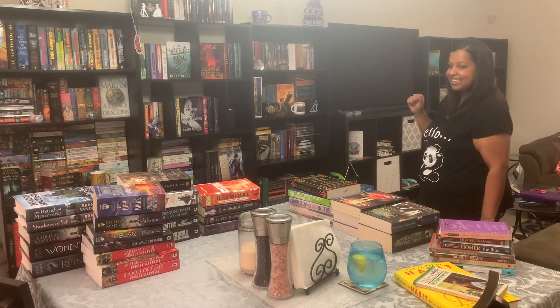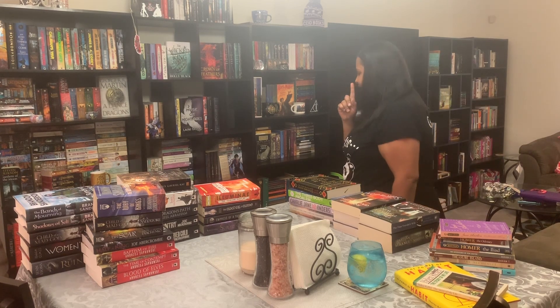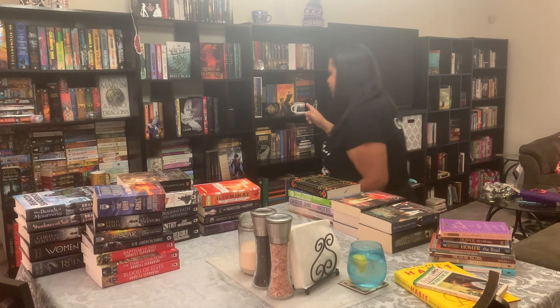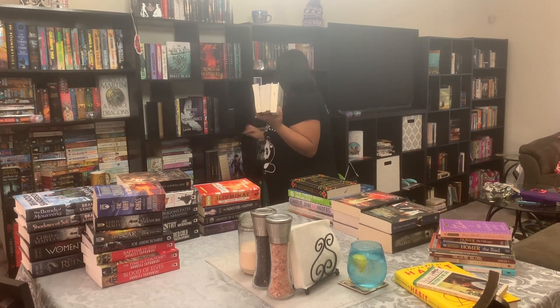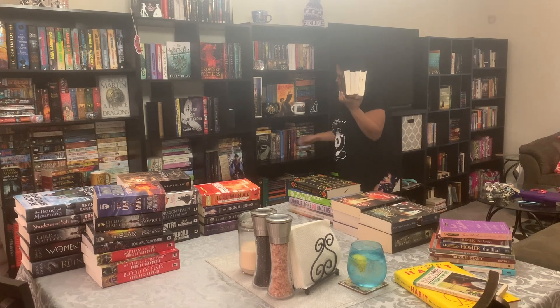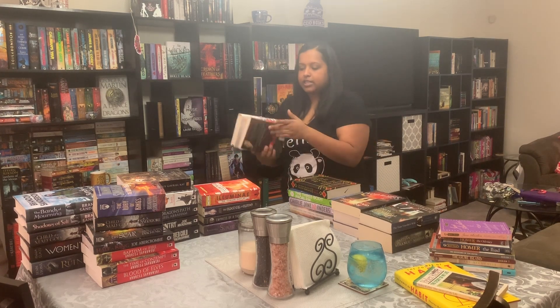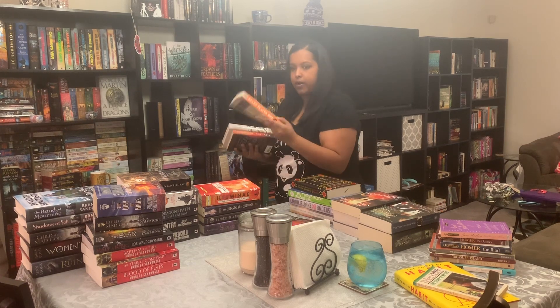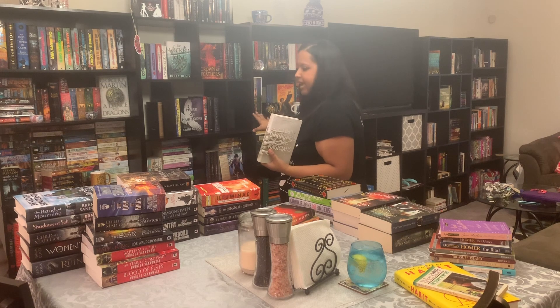Middle grade shelf done. Now let's move on. YA will probably be the best one to do next. I think I'm going to have to take some books off from the shelf. I decided to take off Red Rising, Ready Player One, The Martian, and Unkindness of Magicians from my YA shelf because these are all technically adult books.